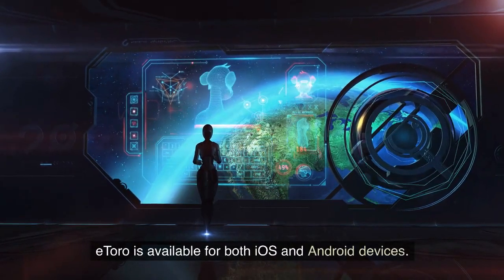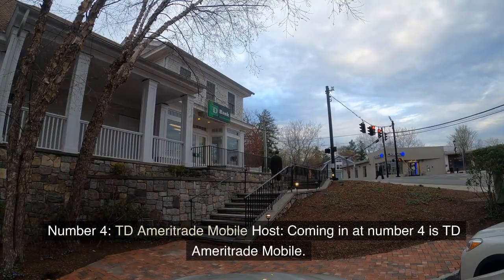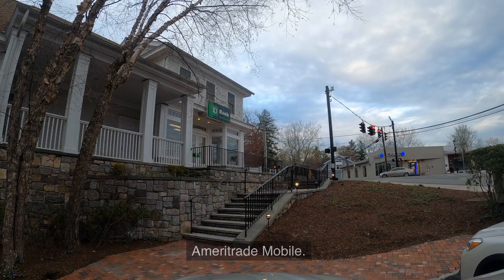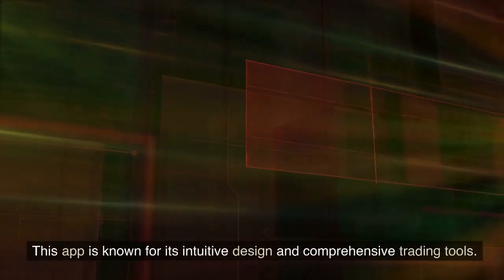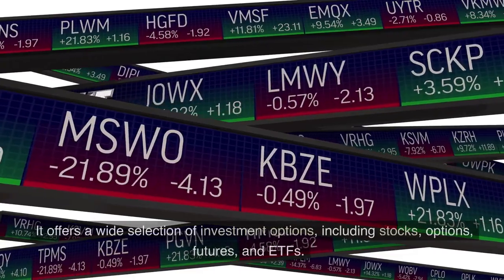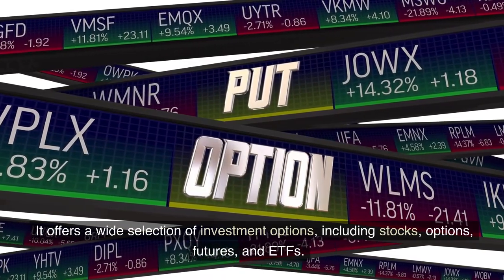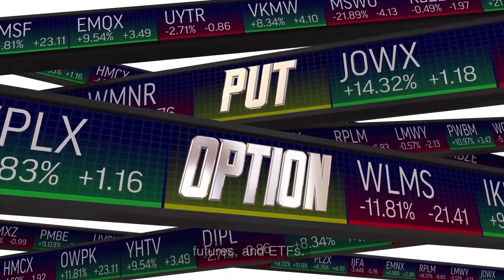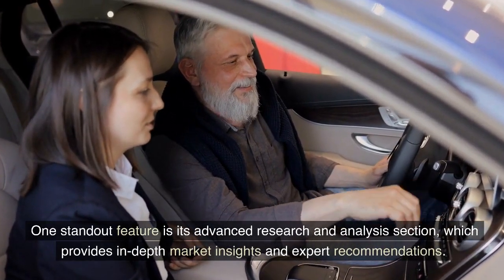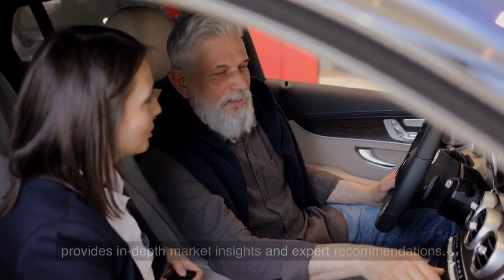eToro is available for both iOS and Android devices. Number 4: TD Ameritrade Mobile. Coming in at number 4 is TD Ameritrade Mobile. This app is known for its intuitive design and comprehensive trading tools. It offers a wide selection of investment options, including stocks, options, futures, and ETFs. One standout feature is its advanced research and analysis section, which provides in-depth market insights and expert recommendations.